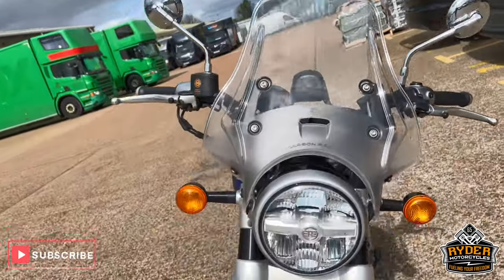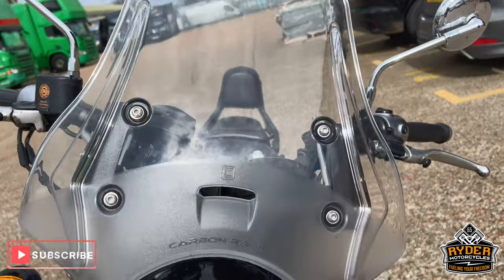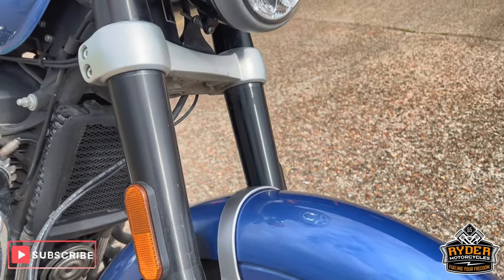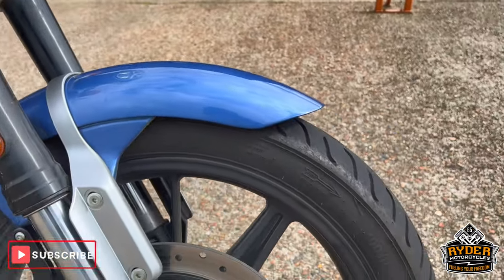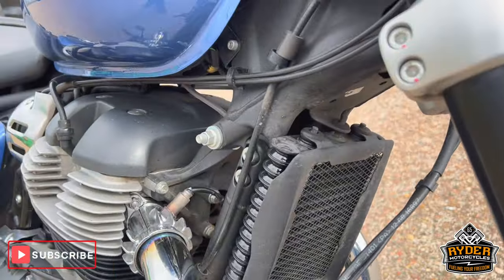Show you any marks that are on there or anything like that. Starting off at the front — nice clear screen there, nice condition. Forks and forelegs are all nice. This is the mudguard. Wheels are nice, headers are nice.